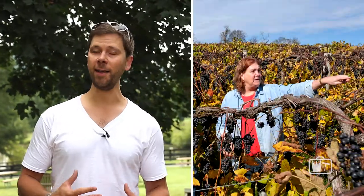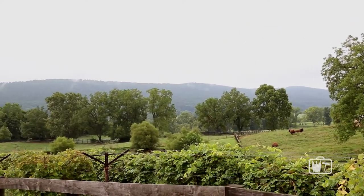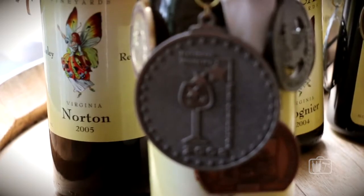Hi, we're at Chrysalis Vineyards right now. This was started by Jennifer McLeod in the late 90s. As far as Virginia goes, they have some interesting grapes here, notably Spanish ones. But they're very excited about a North American one — it's called Norton, and they're doing some great things with it.